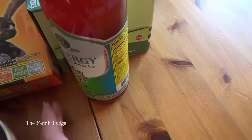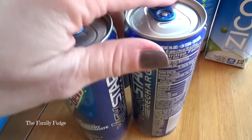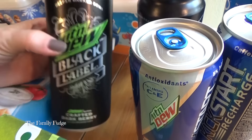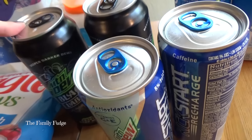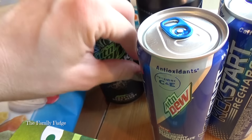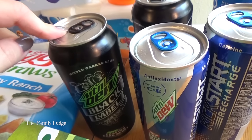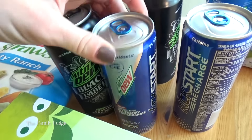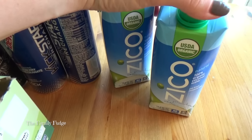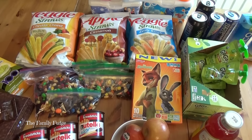For drinks, I have my kombucha — my drink of choice instead of soda or juice. My husband really likes these Mountain Dew Black Label drinks, which are a deeper dark berry flavor and very caffeinated, good for him since he's driving partly through the night. He also likes these blueberry pomegranate coconut water Mountain Dew drinks. We have some regular coconut water as well, and bottles of water in the freezer so they'll be nice and cold.